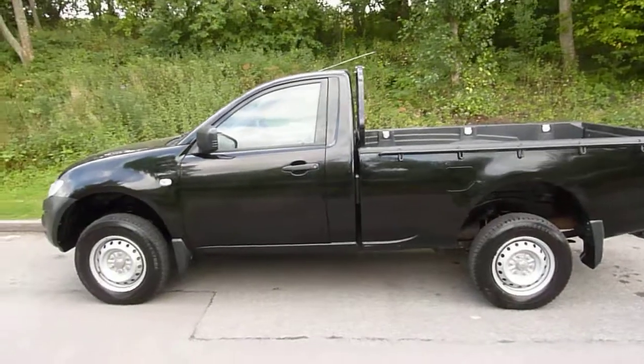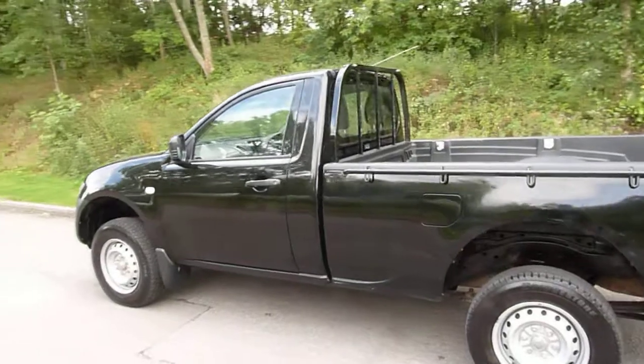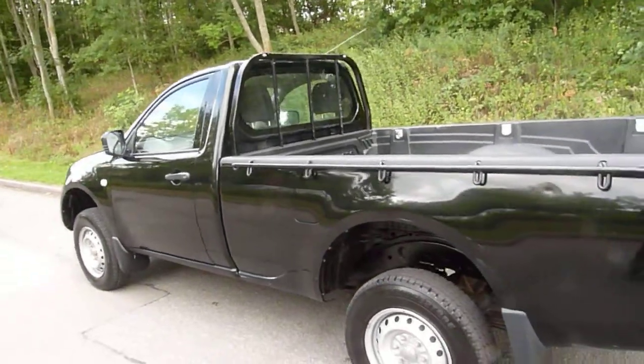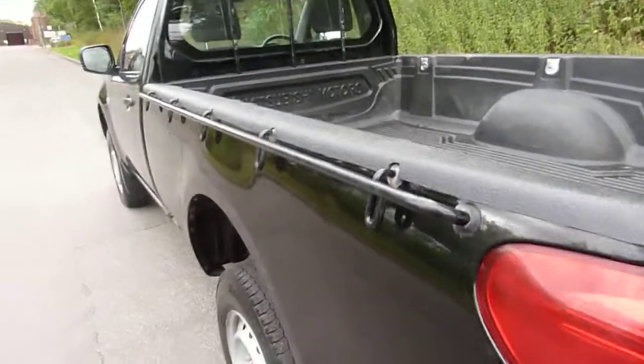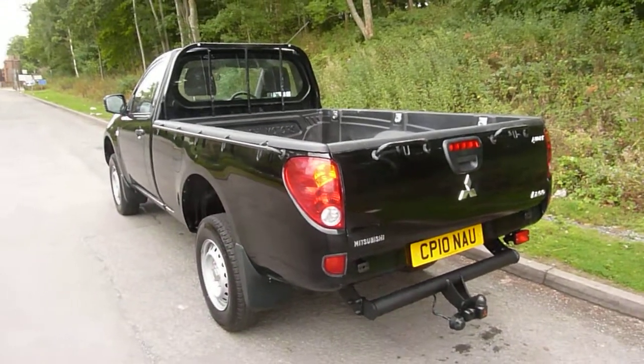As you can see it's in very nice condition. It's in metallic black and it has been kept very nice and tidy. As you can see the bodywork is in pretty good condition. It has one tiny dent just here, but for a single cab L200 it's in very good condition.